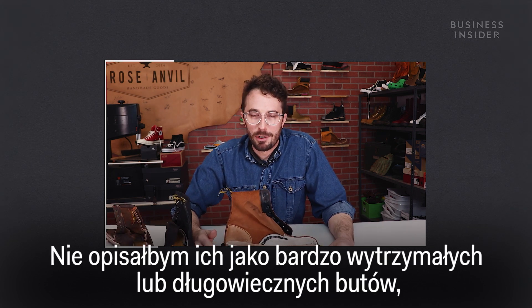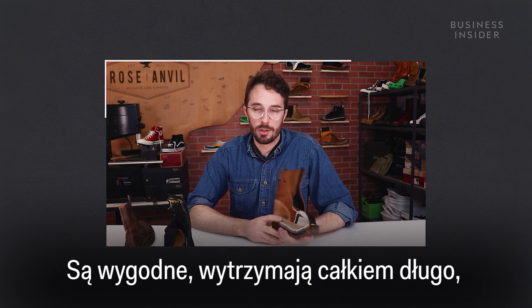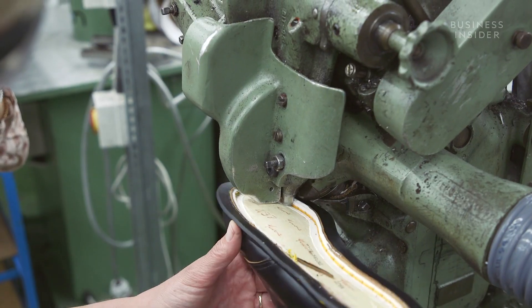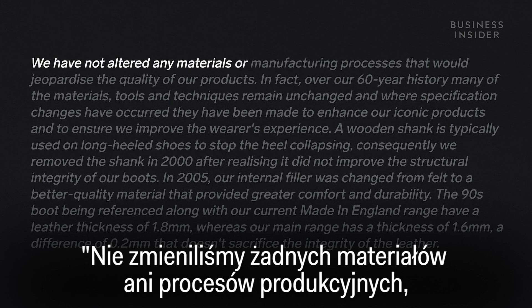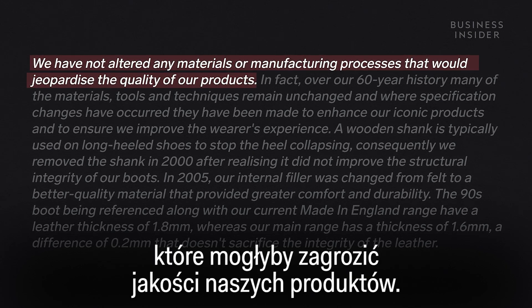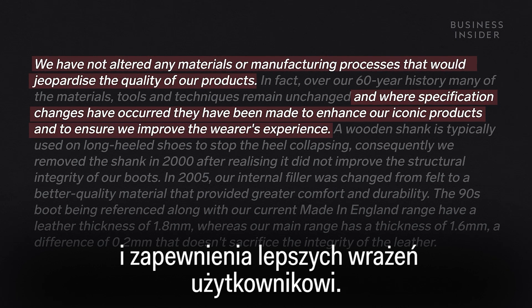The newer ones just have worse versions of the old materials. I wouldn't describe them as a super durable or long lasting boot, but a lot of people are just buying these boots because they're Doc Martens anyway, and they're going to be comfortable and last a decently long time, so most people are going to be happy with them. We contacted Doc Martens about these comments, and a spokesperson told us: we have not altered any materials or manufacturing processes that would jeopardize the quality of our products.